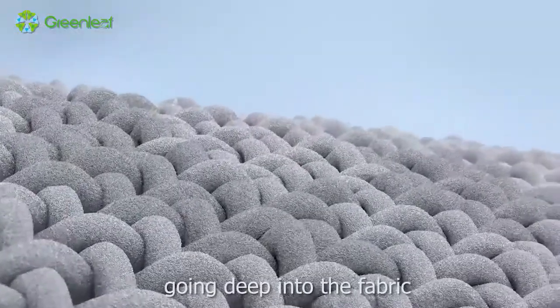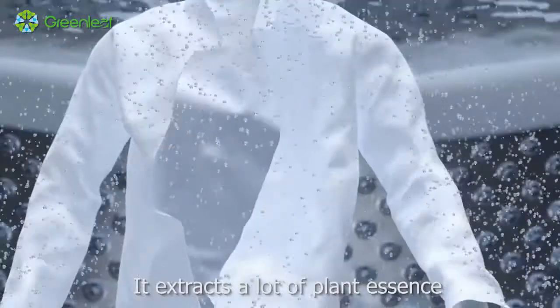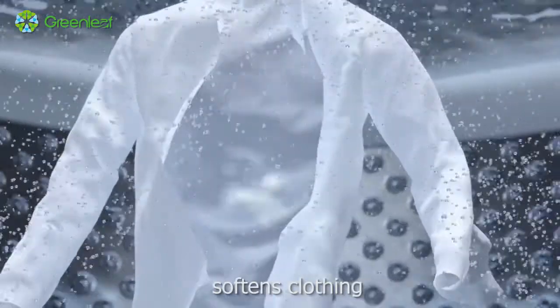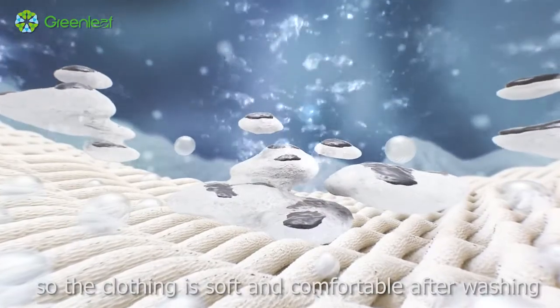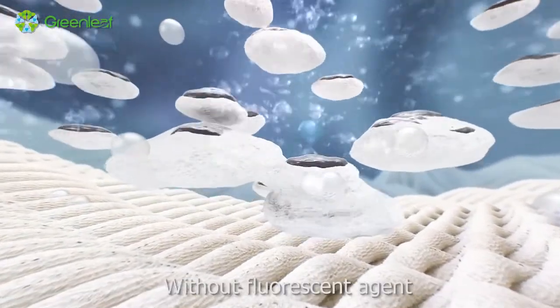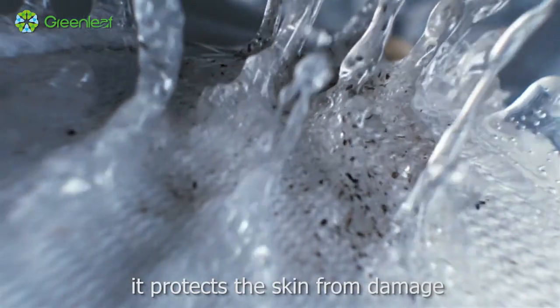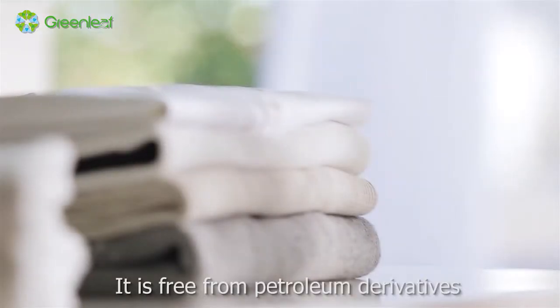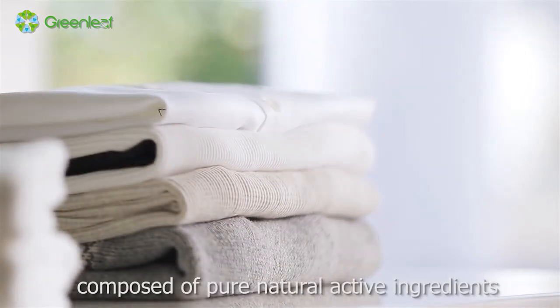Going deep into the fabric to easily clean remaining stains, it extracts a lot of plant essence, softening clothing without damaging it. The clothing is soft and comfortable after washing. Without fluorescent agents, it protects the skin from damage. It is free from petroleum derivatives, composed of pure natural active ingredients.